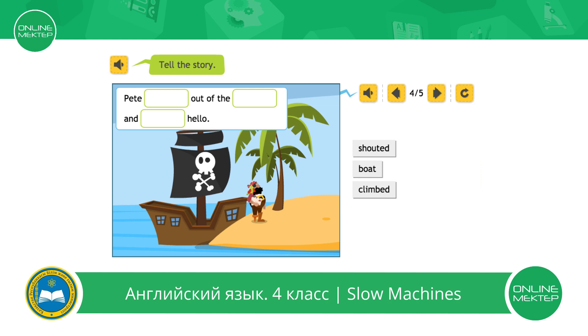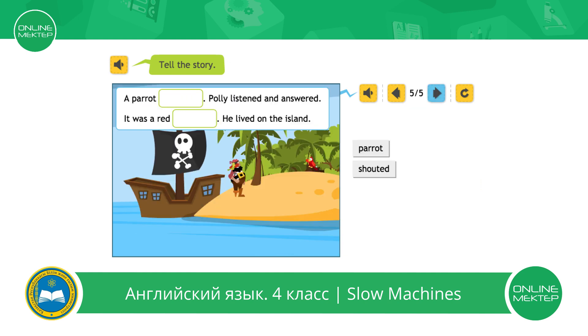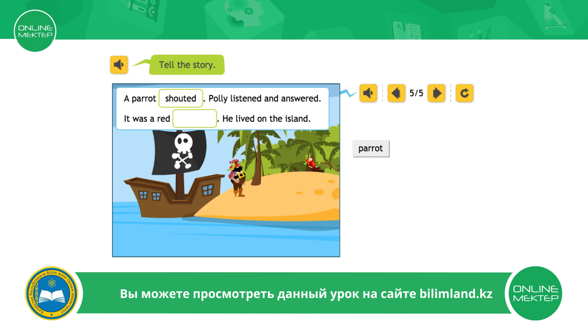What did the pirate do? He climbed out of the boat. Pirate Pete and Polly the parrot — what did the parrot do? What happened next? He shouted hello. What did the parrot do? They saw a red parrot.